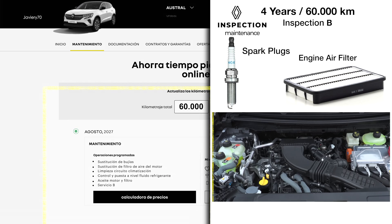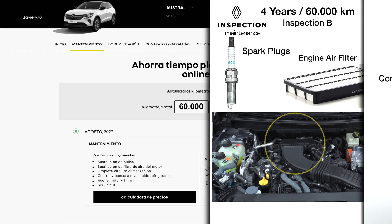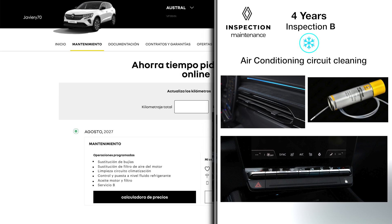Every four years or 60,000 kilometers, in addition to the engine oil and its filter, the spark plugs and air filter are replaced. The air conditioning gas is also controlled — which in addition to cooling the cabin, cools the traction battery — and the air ducts are cleaned with an antibacterial product.